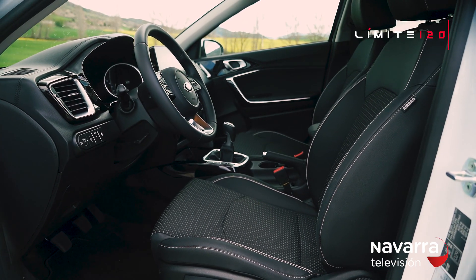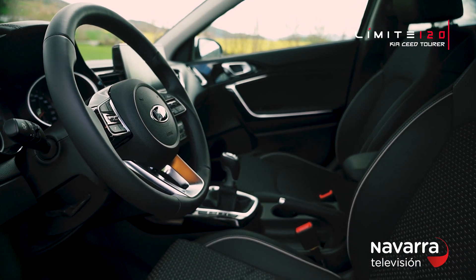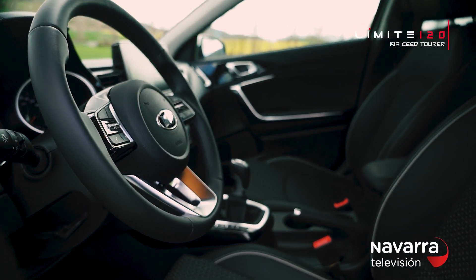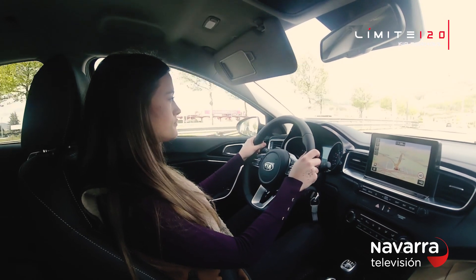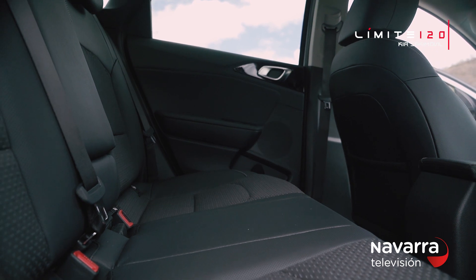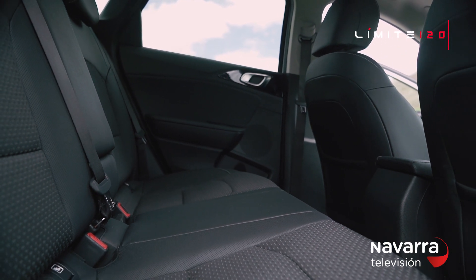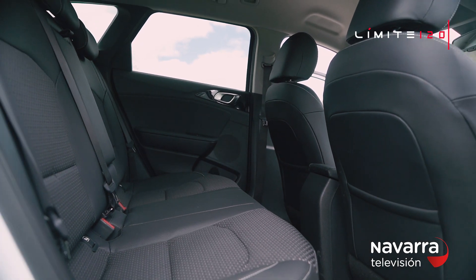In the Kia Ceed Tourer, everything is designed for the driver, especially its interior, where the horizontal layout of the instrument panel creates a spacious environment. It is a more spacious cabin, with better habitability in the second row, with more width in the shoulder areas and more legroom.